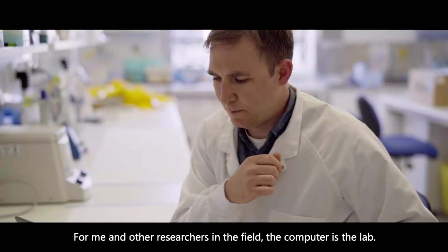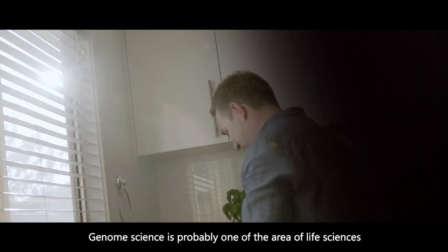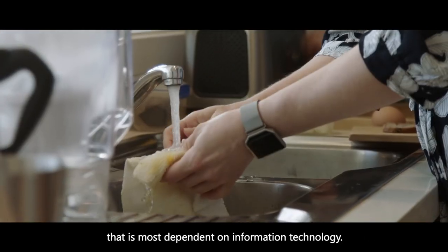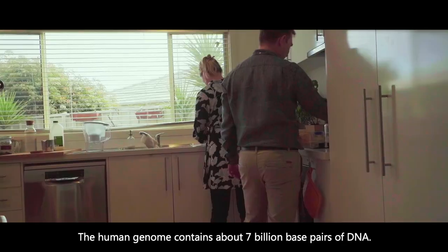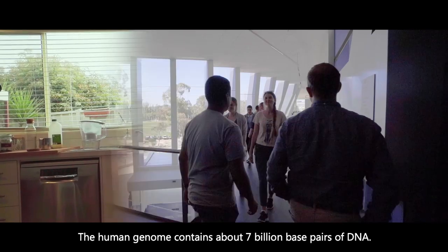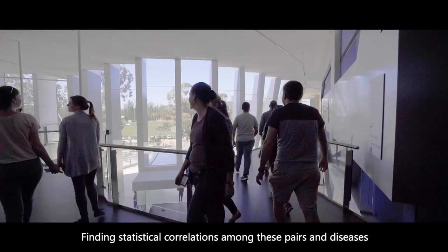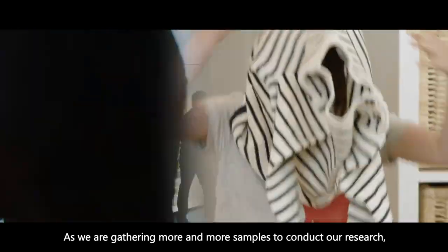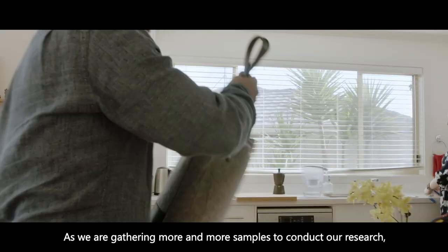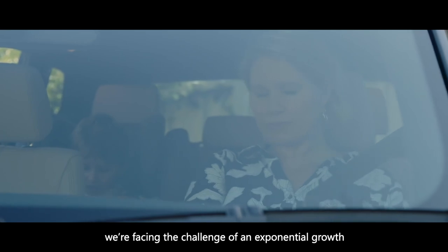For me and other researchers in the field, the computer is the lab. Genome science is probably one of the areas of life sciences that is most dependent on information technology. The human genome contains about seven billion base pairs of DNA. Finding statistical correlations among these pairs and diseases is a very demanding computational task. As we are gathering more and more samples to conduct our research, we're facing the challenge of an exponential growth in data and demands for storing this data.